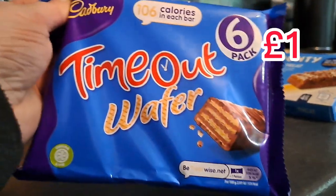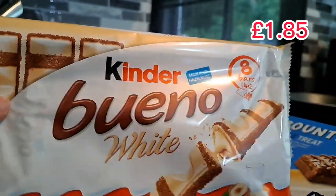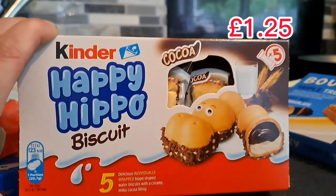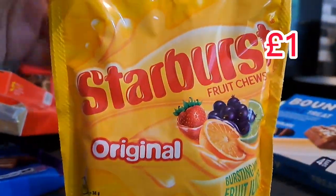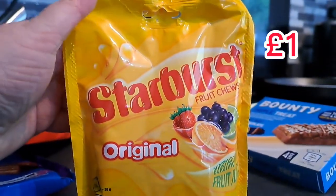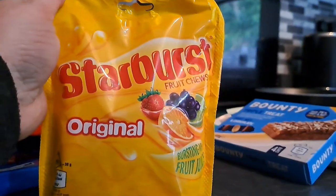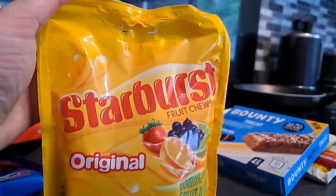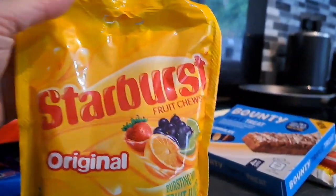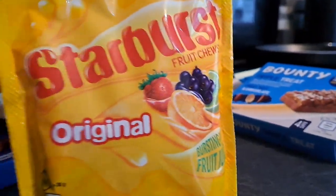I got Brooke her Time Out biscuits — she loves these. So for Brooke I also got her the Kinder Bueno White and the Kinder Coco Happy Hippos — she really likes them as well. Jack picked up a packet of Starburst. I noticed in B&M yesterday that they're doing Opal Fruits — now for anyone who doesn't know, Opal Fruits is what Starburst were called when we were wee. It says limited edition Opal Fruits but Jack still only did Starburst so he picked up some of them.